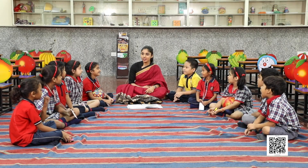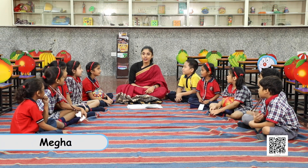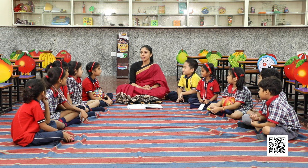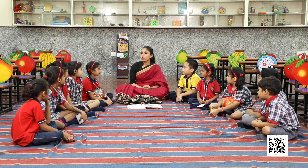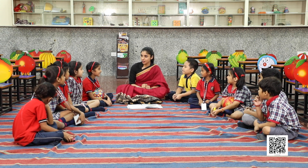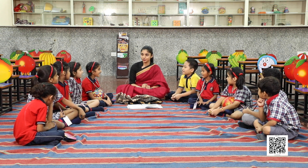Good morning everyone. Good morning ma'am. How are you all? Good morning ma'am. Today we'll talk about certain things which you are already familiar with. You know shapes? Yes ma'am, you all are familiar with shapes? Yes ma'am.